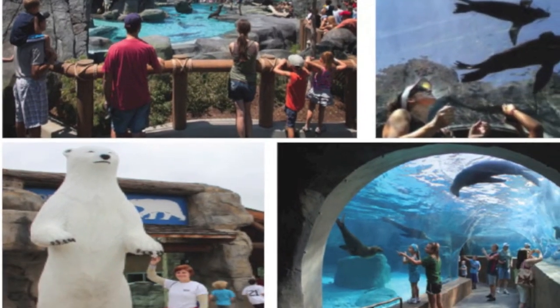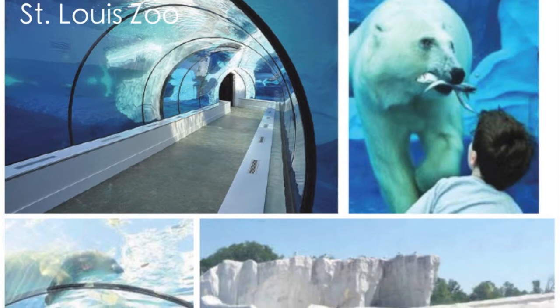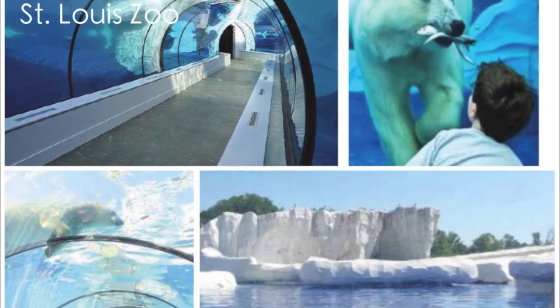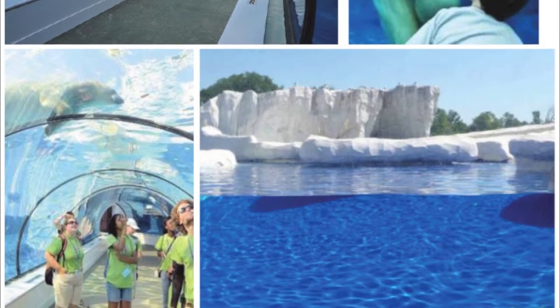This exhibit should appeal to all senses and should not be the standard cookie cutter. The visitor should be engaged in the environment and willing to learn more about the animal based on their experience.